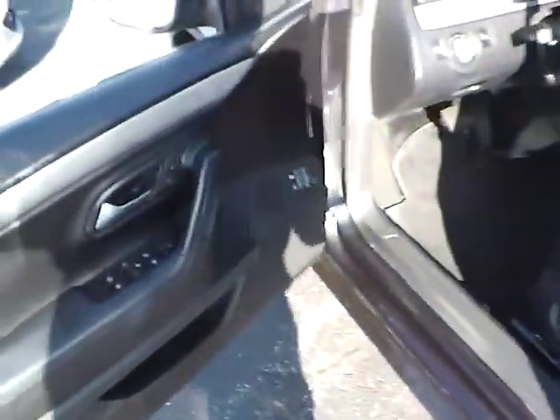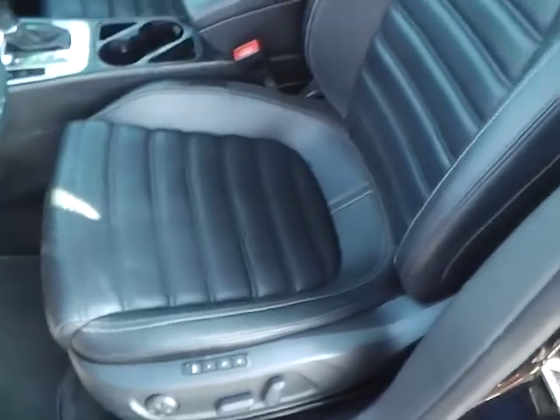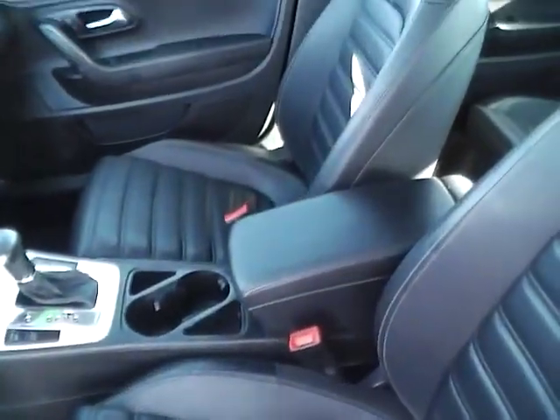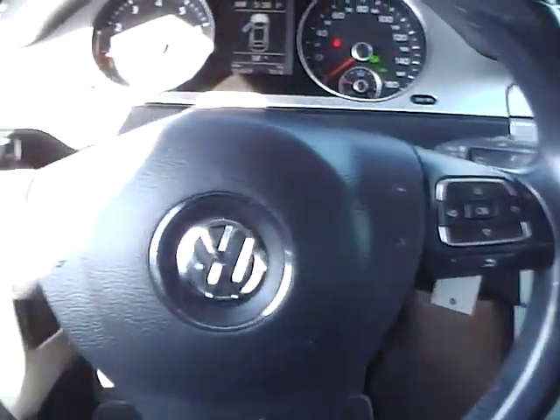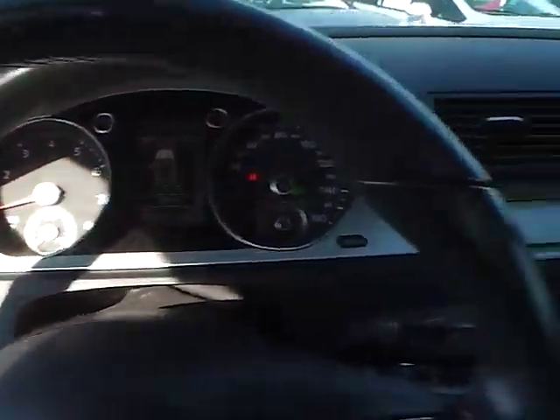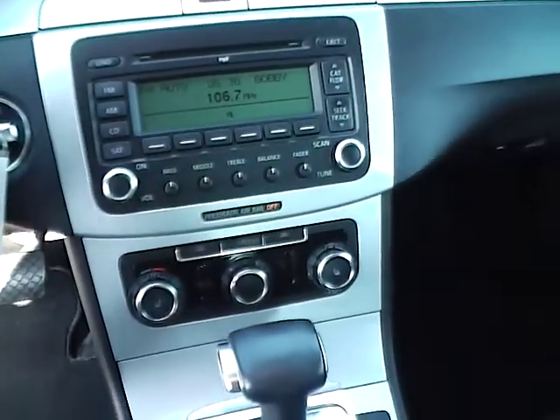Power locks and windows, power heated mirrors, power driver seat with memory — all in very nice condition. Also features a leather-wrapped steering wheel with audio controls, CD changer, MP3 playback, and heated seats.